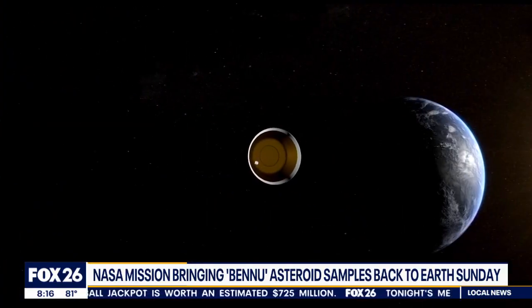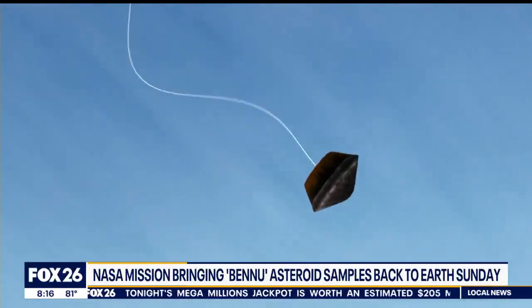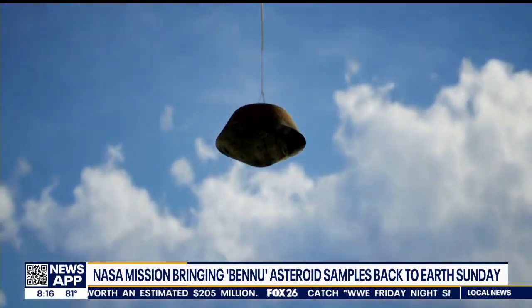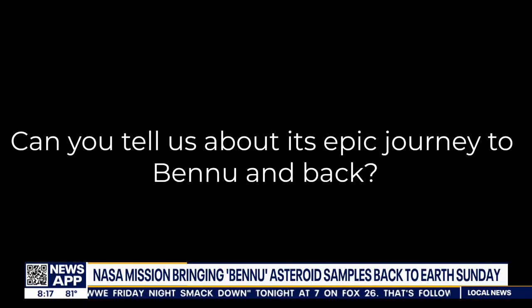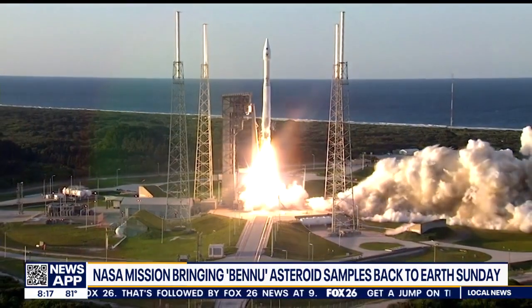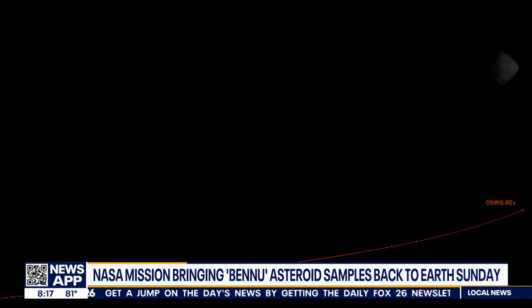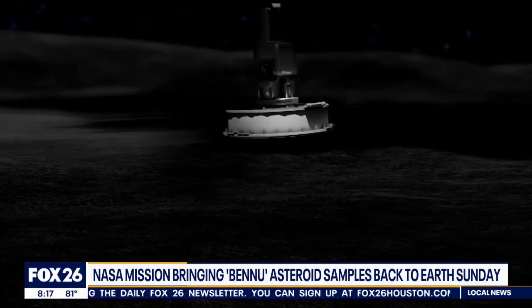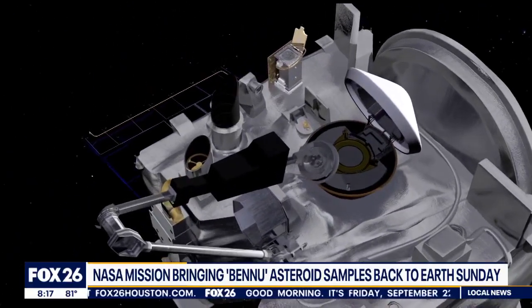So how common are asteroids like Bennu? Bennu is an example of a carbonaceous asteroid. It formed as the solar system was forming, but it didn't experience the same type of heat and evolution that our planets did. So it's a time capsule — it records the composition and building blocks of the early solar system. We think it might relate to some of the meteorites in our collection, which are pieces of asteroid that have come to Earth naturally.